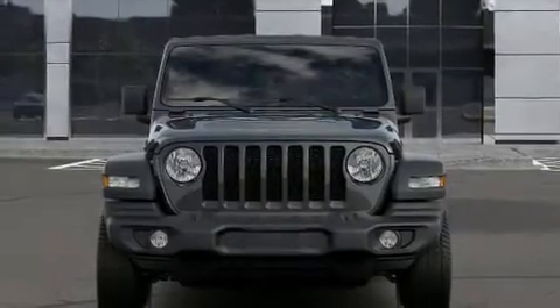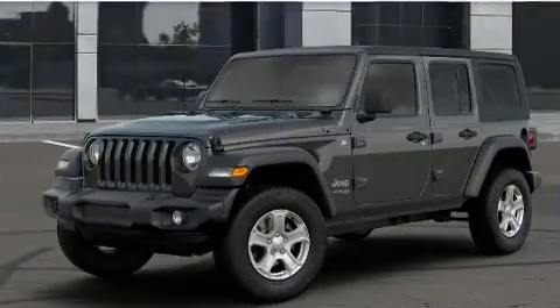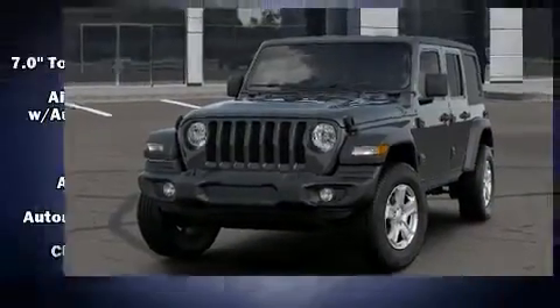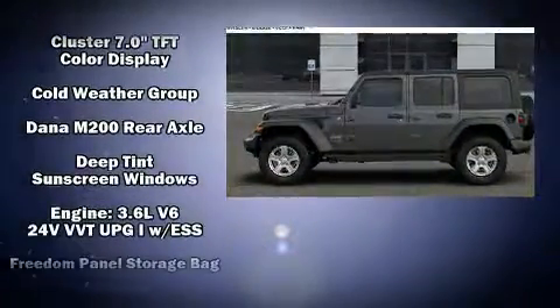You can expect a lot from the 2020 Jeep Wrangler. Jeep prioritized comfort and style by including delay-off headlights, one-touch window functionality, a built-in garage door transmitter, heated door mirrors, skid plates, rear wipers, and air conditioning.